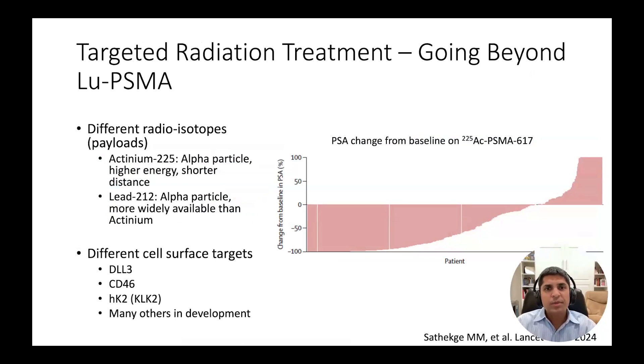Another very promising treatment you have heard about today is LU-PSMA, a type of targeted radioligand therapy. The success of LU-PSMA has spawned a whole generation of follow-up compounds designed to further improve outcomes for patients. This includes agents with different radioisotopes than lutetium, including actinium-225 and lead-212, among others.